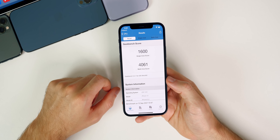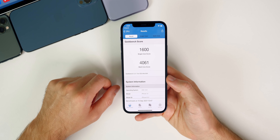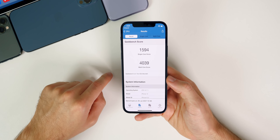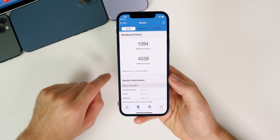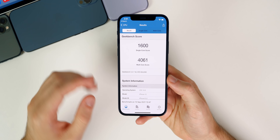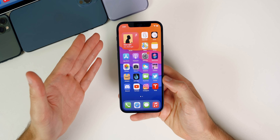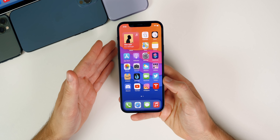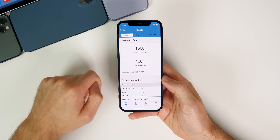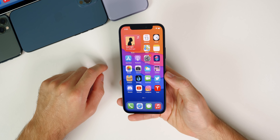Performance feels really good on iOS 14.8, but it's going to be essentially the same as 14.7.1 in my opinion. However, the Geekbench scores tell a slightly different story — I got a 1600 single-core and a 4061 multi-core score, which is extremely strong. Compare that to 14.7.1 which was 1594 single-core and 4039 multi-core, so there are some nice improvements. I've also seen reports of applications and Safari feeling faster.